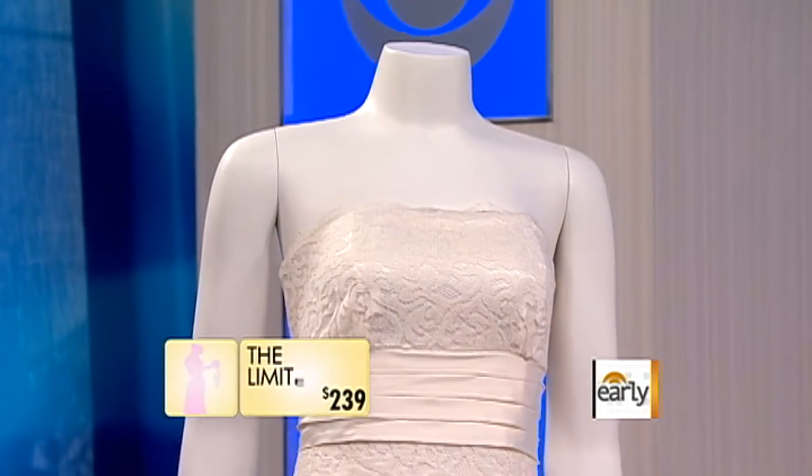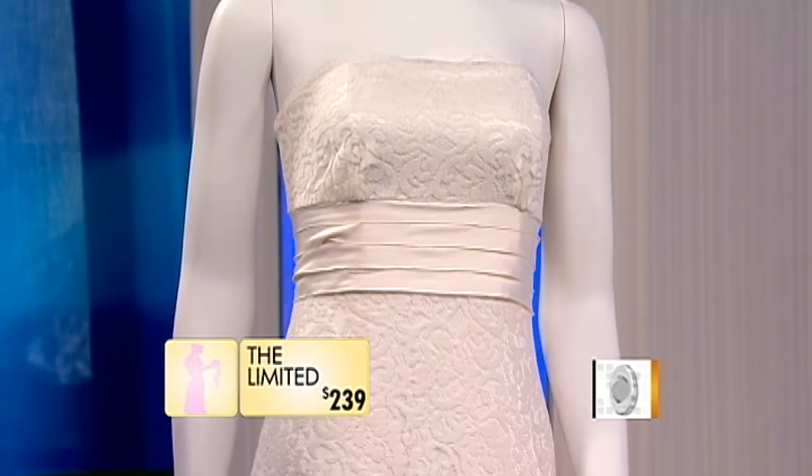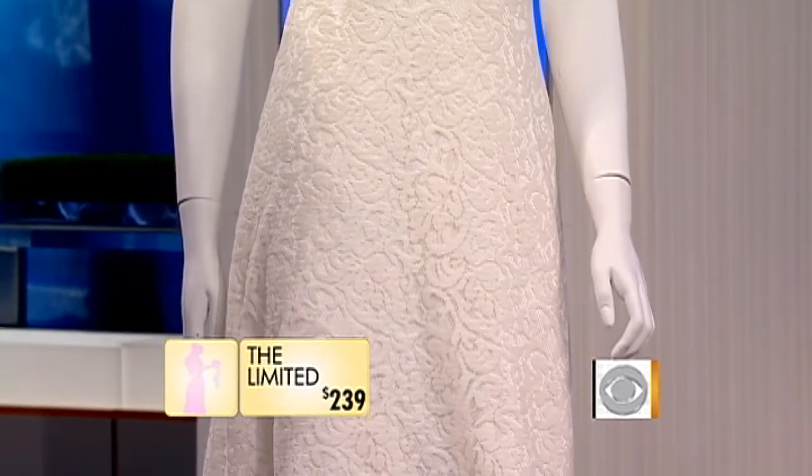This is a beautiful lace gown. Lace can be a little bit more pricey, but this one I just picture at a beach wedding — I think it would be fantastic. Believe it or not, this is from The Limited, which blew my mind. It is $239. You could buy like two or three and just keep changing it up.